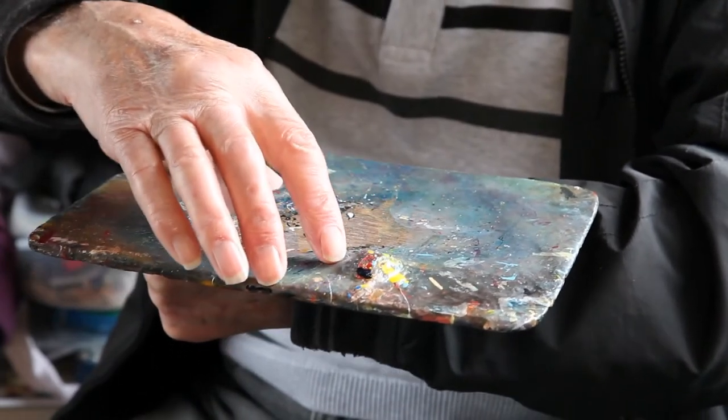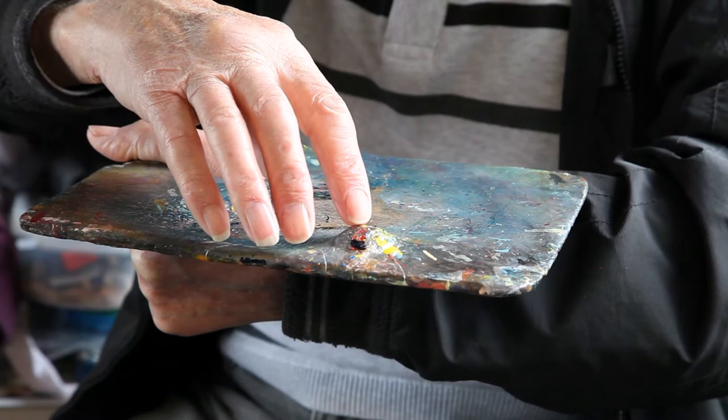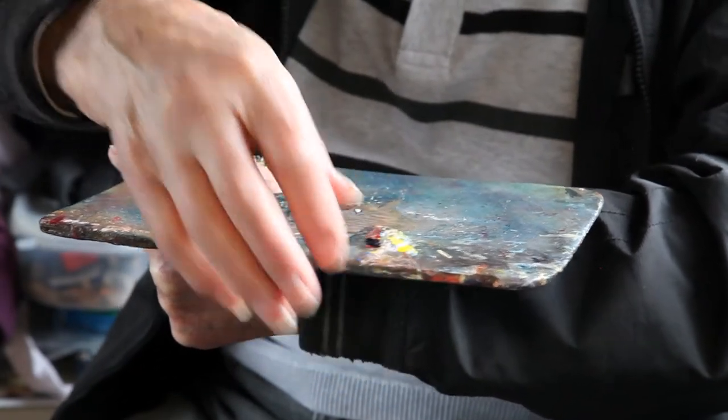My first day at Giles Sign People, after being introduced to the staff, I was presented with a lump of plywood and told to make a palette. This is the palette I made in 1950 and I'm still using it today. You can see by the build-up of paint and the leaks from the dippers — it's got quite a character of its own.